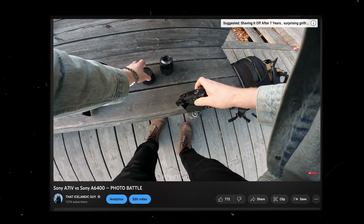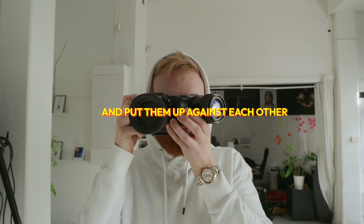Last time I did this comparison, it ended up being a little bit tricky to see which photo belonged to which camera. To be fair, those shots were all taken in a well-lit daylight environment. In this video, I want to do things a little bit differently — we'll put these two cameras up against each other in a few different environments and different lighting scenarios.